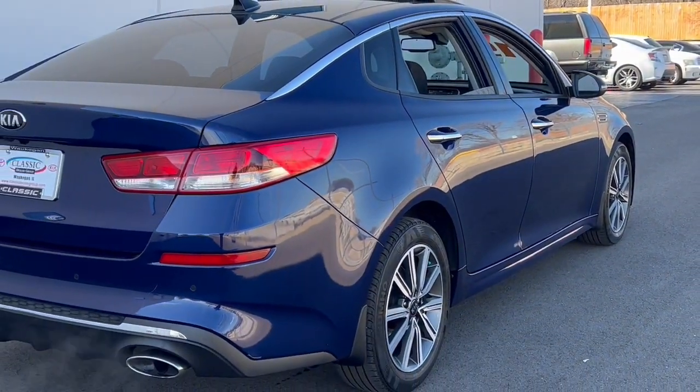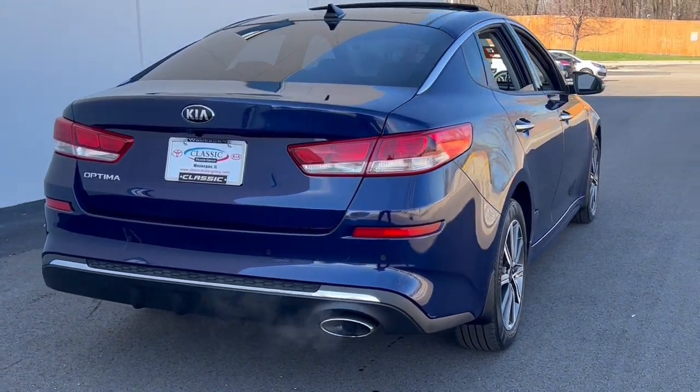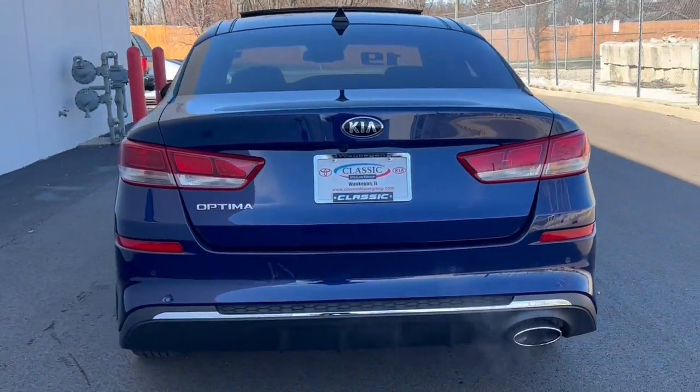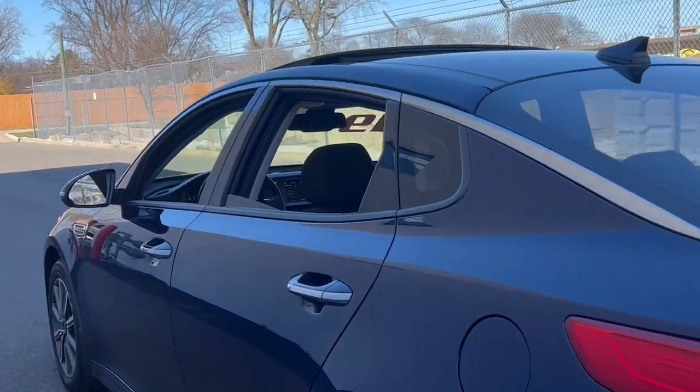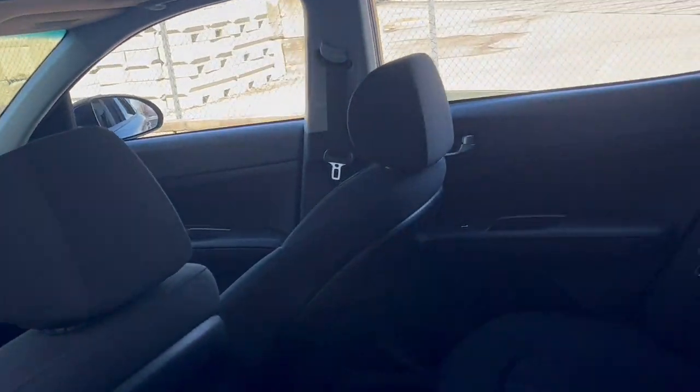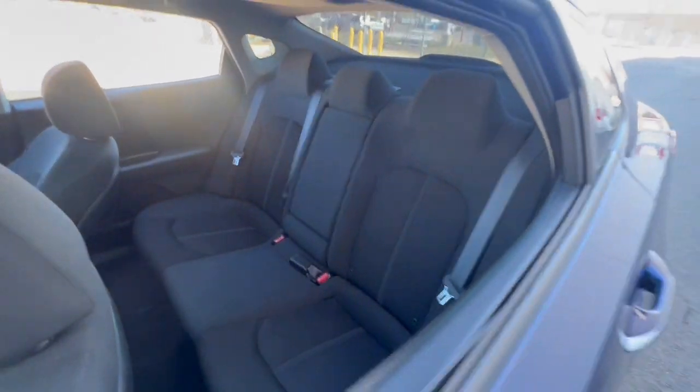Lane departure warning, keyless entry, heated mirrors, lane keeping assist, backup camera, aluminum wheels, blind spot monitor, steering wheel audio controls, Bluetooth connection, stability control.